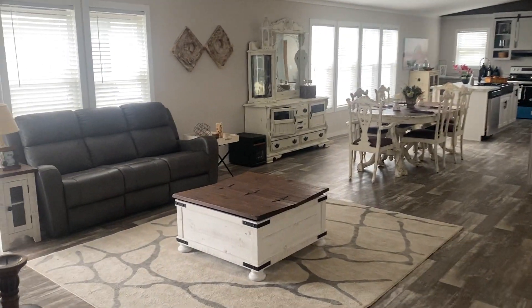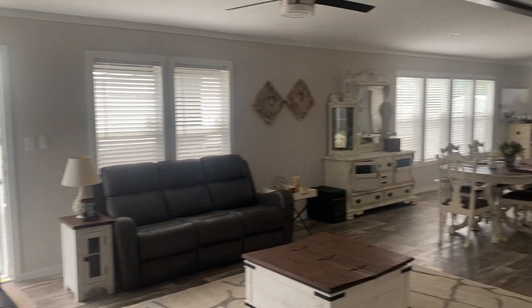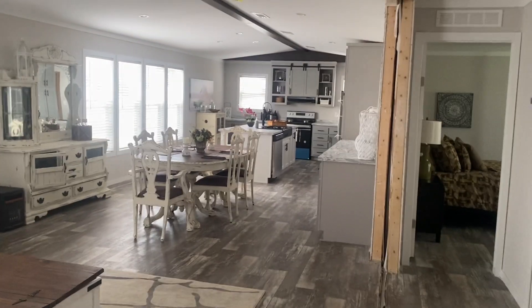Coming back into the living room so you can get another good look — see all the extra space you have for entertaining, or just for the family to get together.